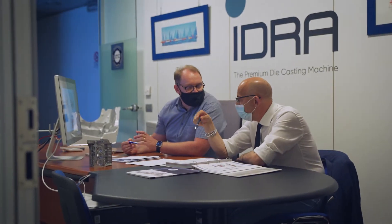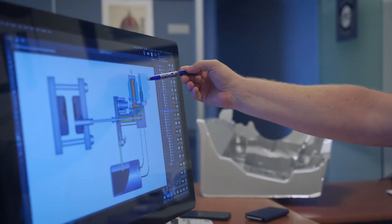When you move fast, normally you sacrifice power or force. We had to come up with a new concept and we were able to do this by focusing the team on the dynamic force of the injection.